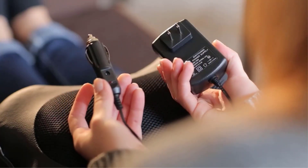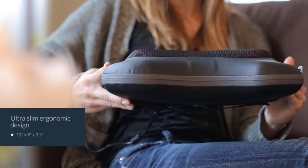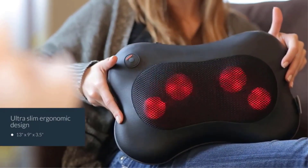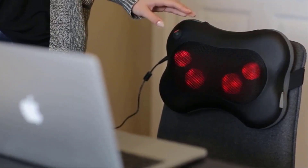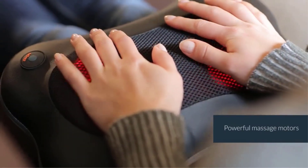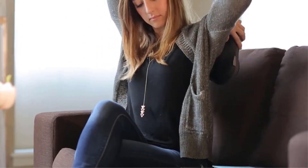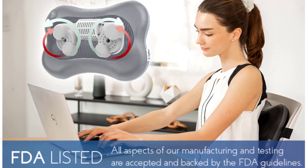It can also be used to massage your calves, thigh muscles, abdomen, and upper and lower back. You can enjoy a safe deep massage when you use this massager with overheat protection and advanced heating function. All you need to do is plug it into a 110–120V or 220–240V electrical outlet. It features 3D kneading nodes, an auto shutoff function, adjustable straps for chairs, and is FDA listed.